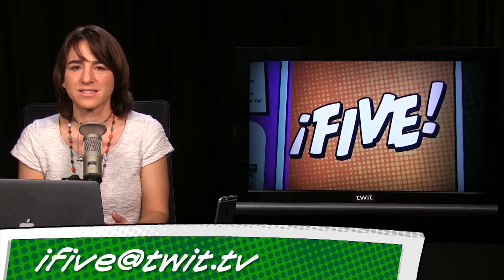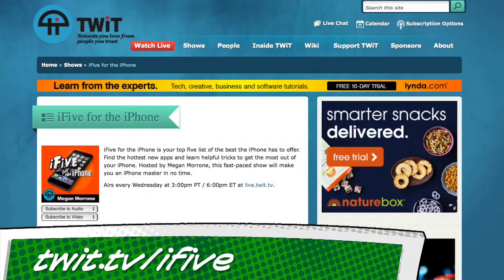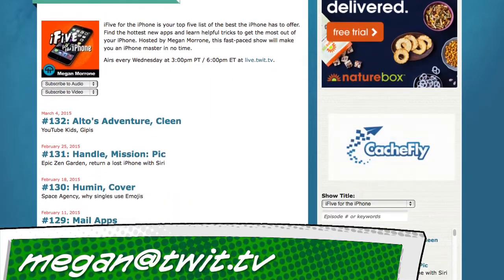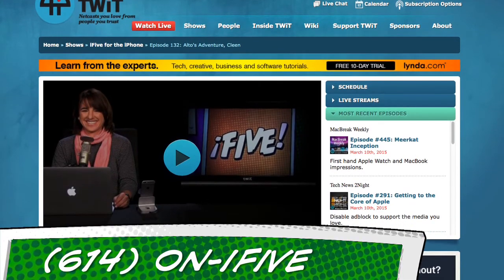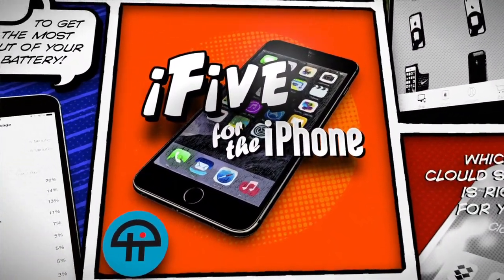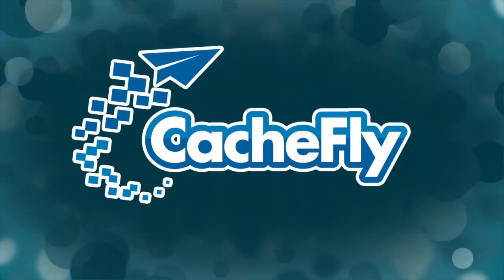Are you using this app? Email feedback to i5@twit.tv. That does it for this episode. Thanks for stopping by. All of the apps, links, and other info on the show can be found at twit.tv/i5. You can email questions to megan@twit.tv or i5@twit.tv, or leave a voicemail at 614-ON-i5. I'm Megan Maroney. We'll see you next week on i5 for the iPhone. Bandwidth for i5 for the iPhone is provided by CacheFly at cachefly.com.